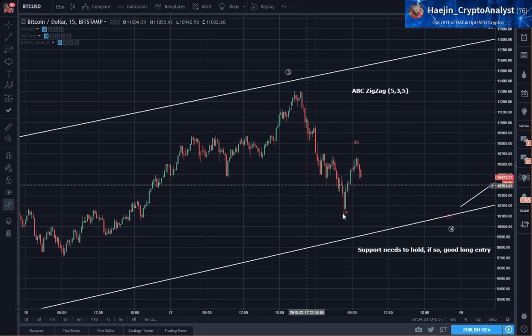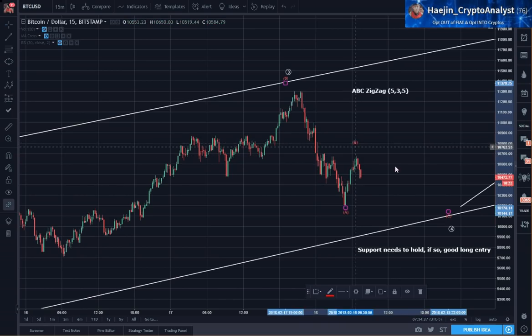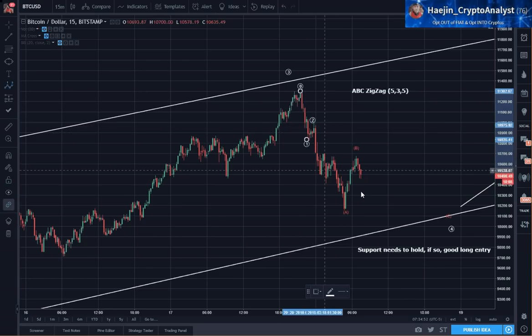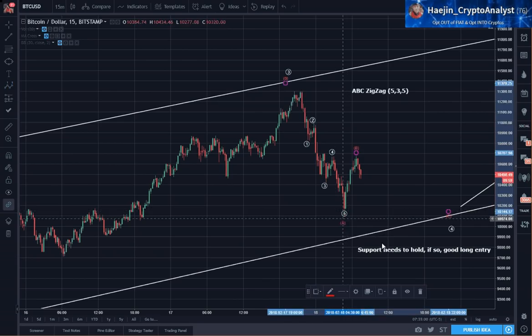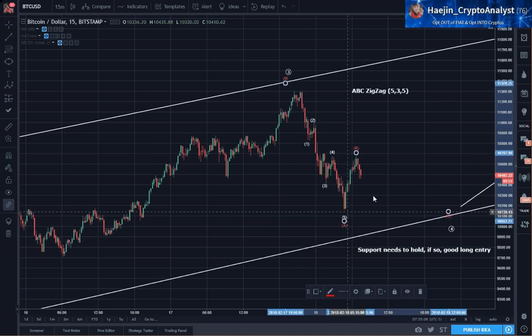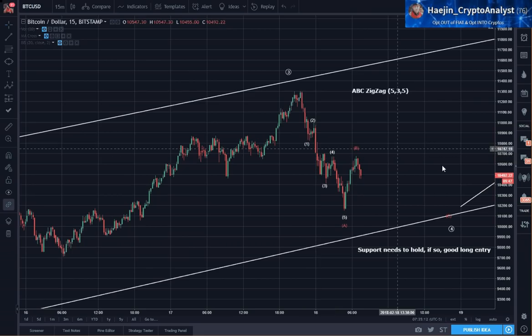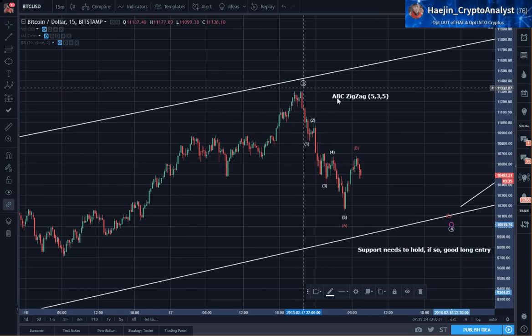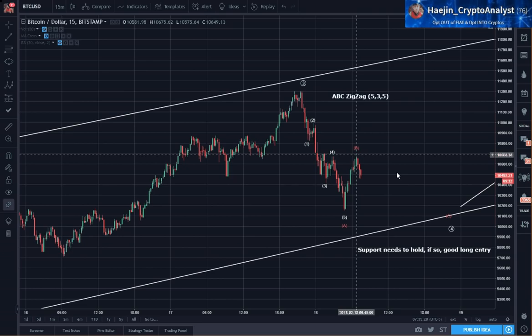So here we have A. B I think is already done, and then we have C currently in progress. For A we have wave 1, 2, 3, 4, and 5. So if this is the A wave and I have five waves down, that is when I get the first clue that this is a zigzag 5-3-5. And the A and now the B, which is a three-wave.